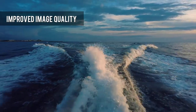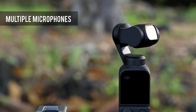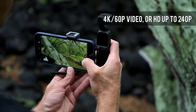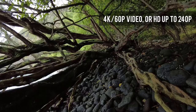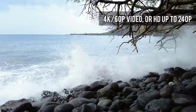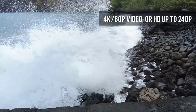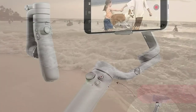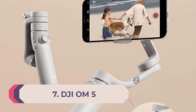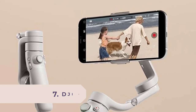Aside from its gimbal, the DJI Pocket 2's 1/1.7-inch sensor gives it better low-light performance than most cameras of its size, and it can shoot at up to 60fps in 4K with a slow-motion capture mode that records at up to 240fps in 1080p. On top of that, there's an ActiveTrack feature that can automatically follow a subject as they move around.